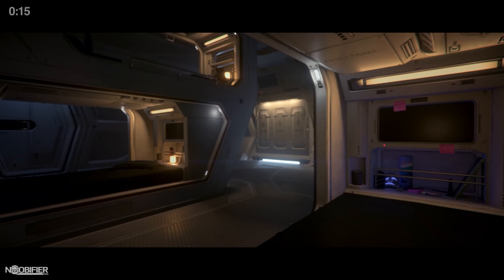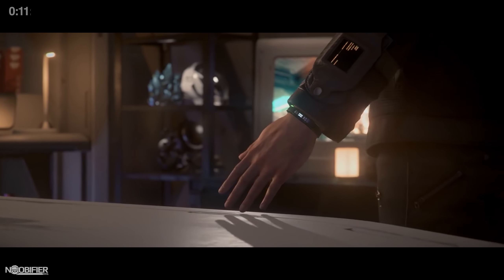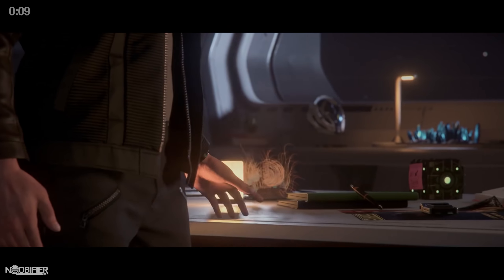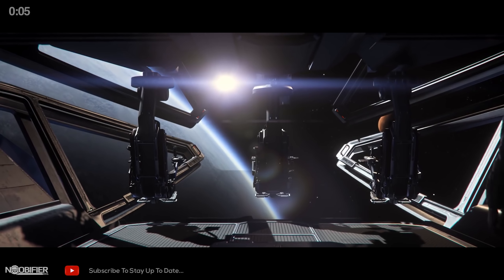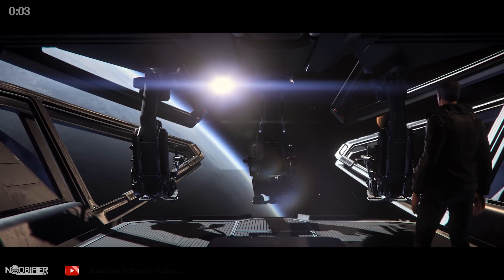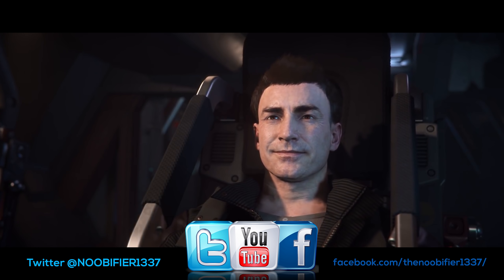The 600i will have an update pass with no confirmed date. The Hull C is in tech and waiting on docking mechanics — Chris Roberts has been working on the docking physics himself. Larger cargo containers and multi-zone physics grids that can animate are also needed. The Prowler's shields won't be fully realized at launch, but that ship will have shields.